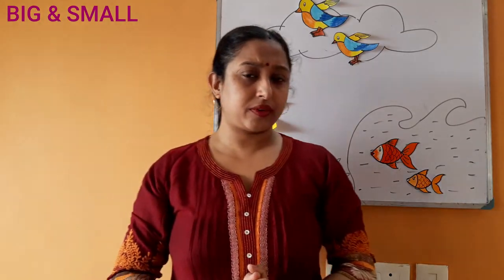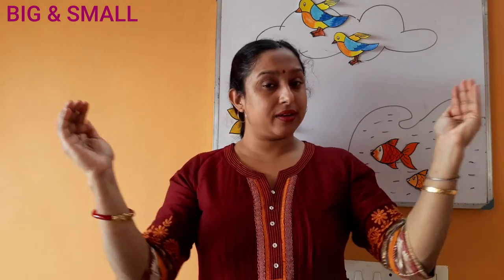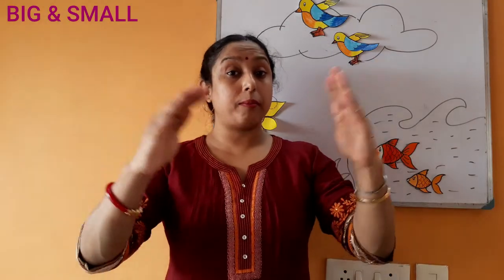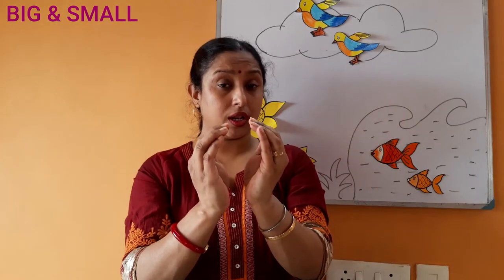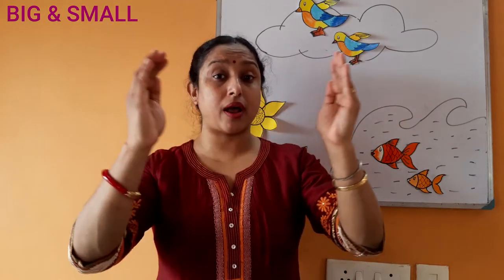So children, can you guess what you are going to learn today? Yes, today we are going to learn a new concept: big and small. Please repeat after me along with action. Big, big, big. Small, small, small. Big means bada. Small means chota.